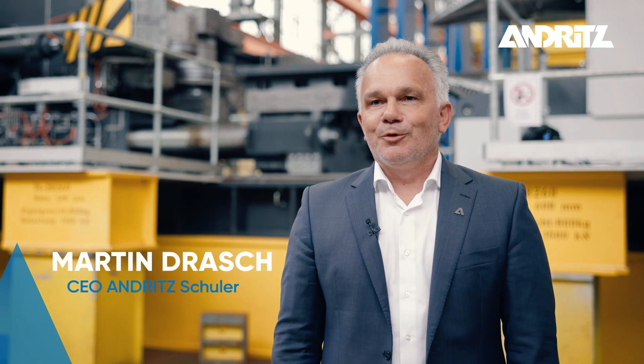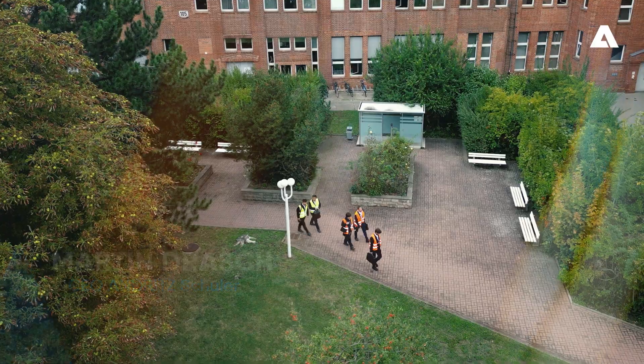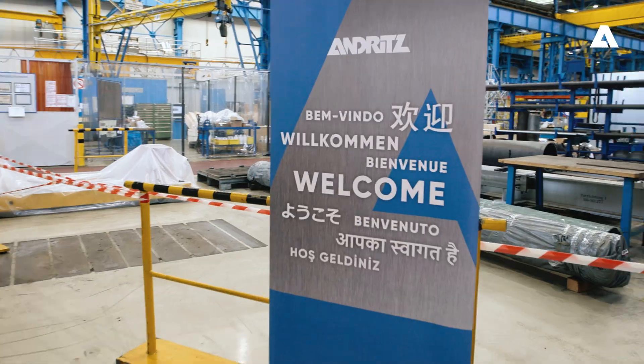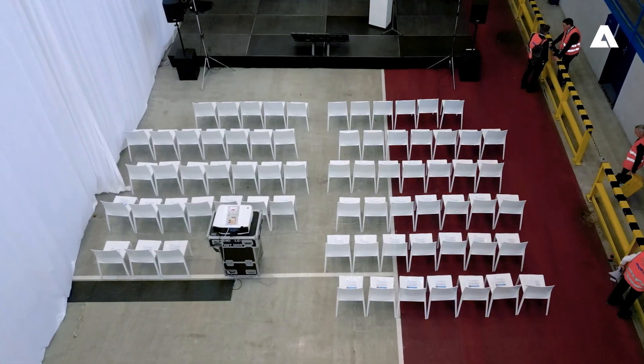Today we have the honor to present to the community of the railway industry our new ring roller development, which we are presenting today for the first time. We have a huge advantage for our customers in modifying the dimensions of the wheels.